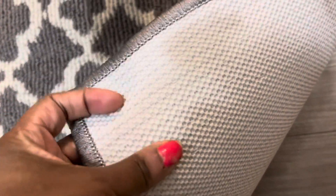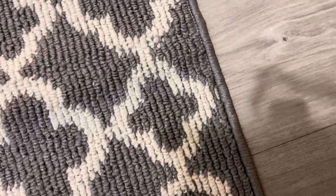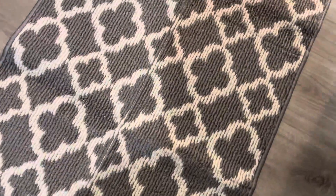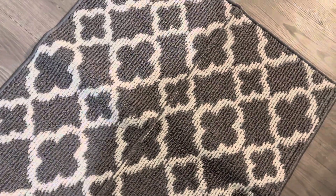And once you place it down on your floor, this thing is not moving. You don't even need to get a rug pad — this thing just stays where it is. The stitching is perfect. It's absolutely beautiful, and that's how it looks.